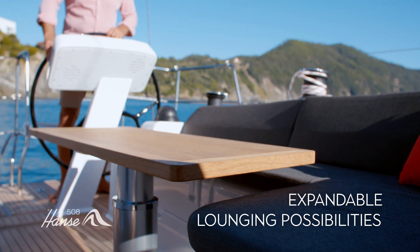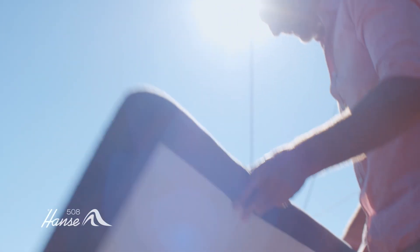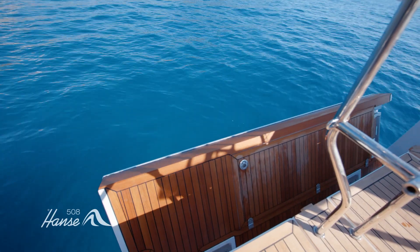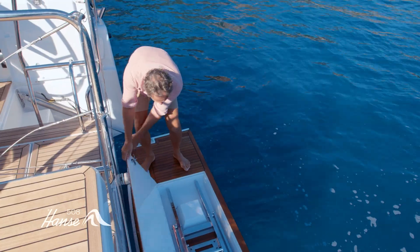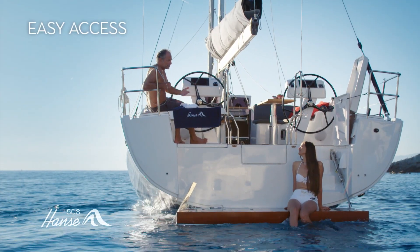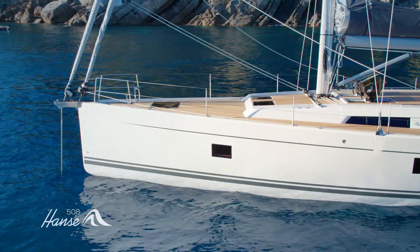Flick a switch to lower the cockpit tables and expand your lounging possibilities in an instant — the cockpit becomes a haven of well-being. Or lower the large bathing platform at the touch of a button and make the ocean your playground. Our sculptural bathing ladder is carefully concealed and deploys in an instant. Whether for swimming, sunbathing or water sports, we've made it easier than ever to reach the water.